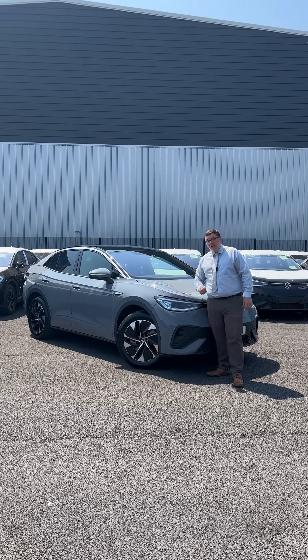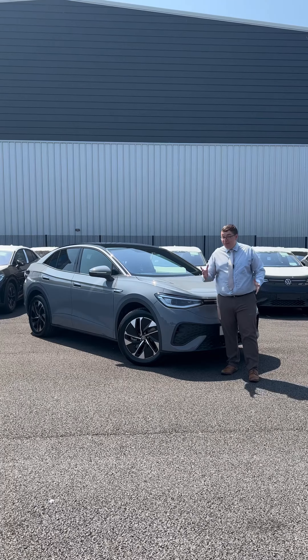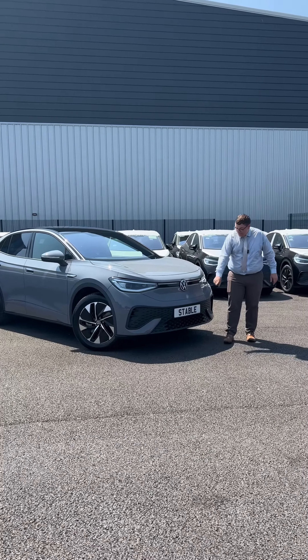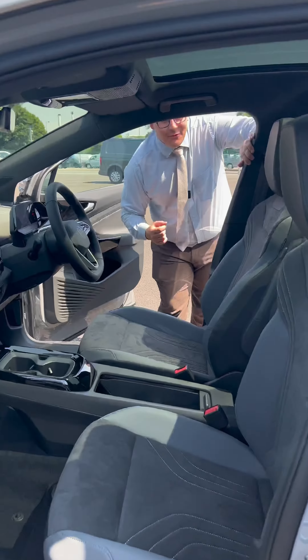Coming around to the front, you've got VW's IQ Light system, which is their best light system — useful in every single weather condition you can imagine. You've also got a light bar coming into the big standout VW badge at the front. You've got parking sensors and, most importantly, you've just got a massive road presence.